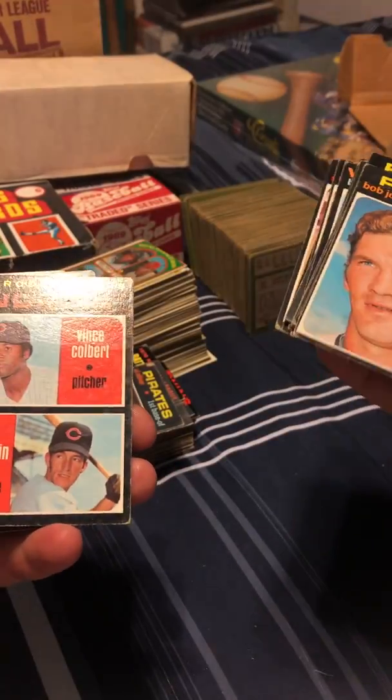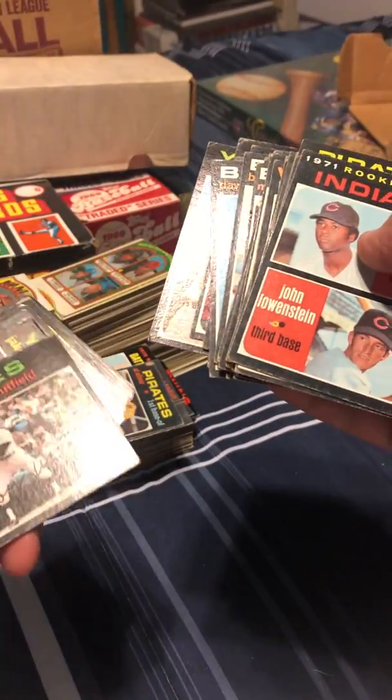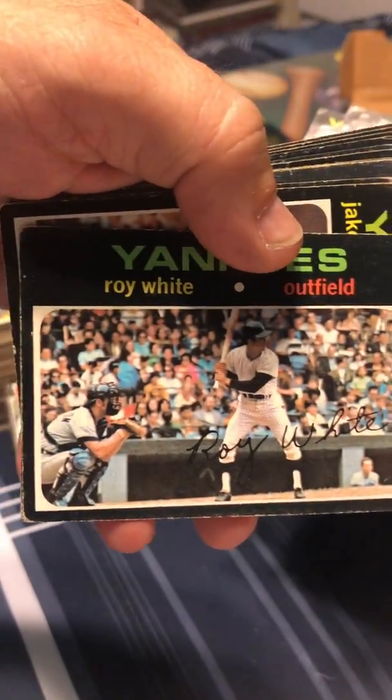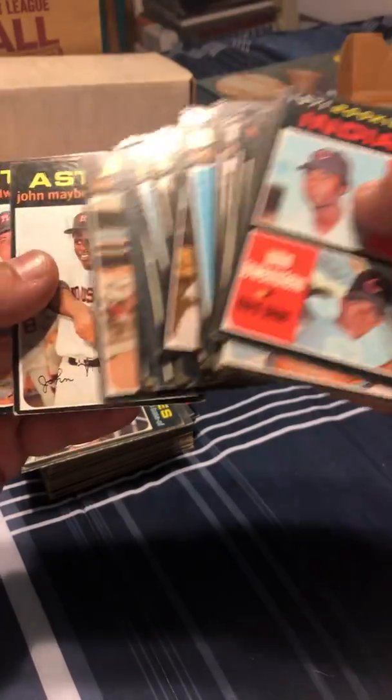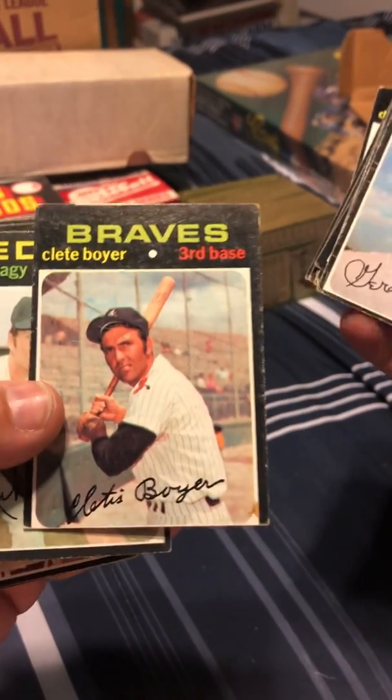Ray Fosse. Sam McDowell — good pitcher back in his time. Indians rookies. Danny Murtaugh. Oh, Roy White — nice Roy White card there. Bob Watson — he was league president or something like that, president of baseball operations maybe. Well, that one's been through the spokes there. Clete Boyer — old-time baseball player hanging around into the '70s.